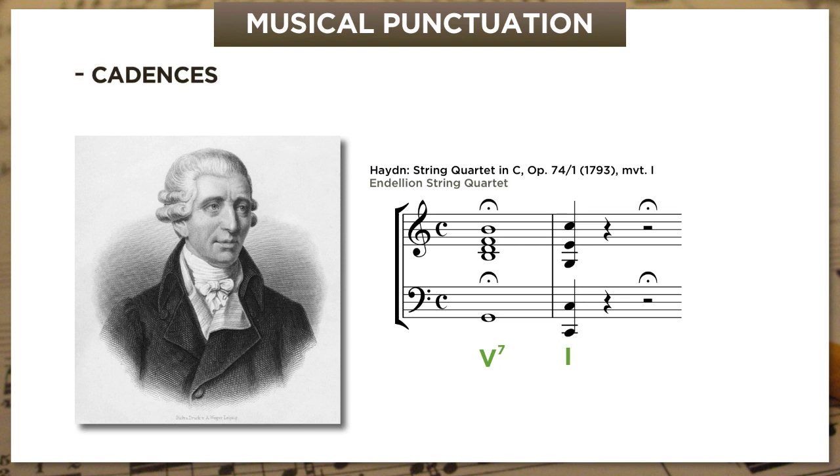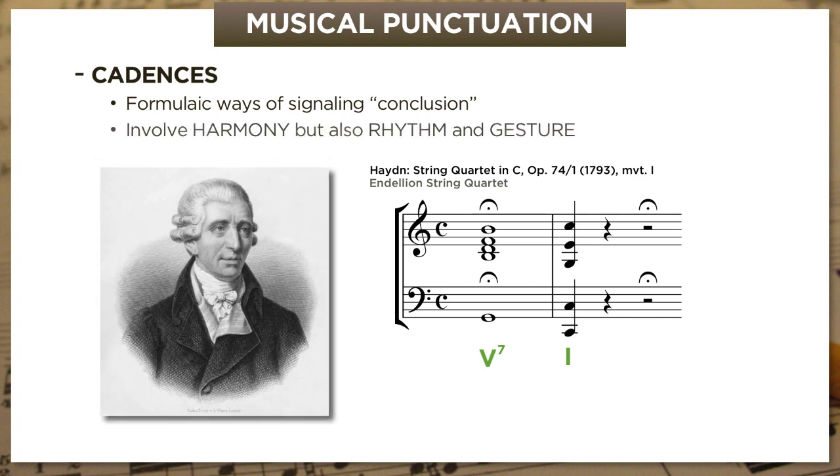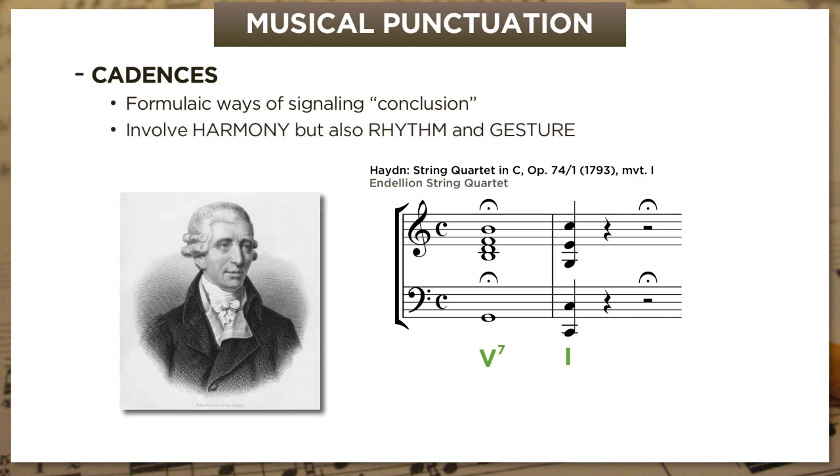For classical composers, cadences were formulaic ways of signaling musical conclusions—conclusions of phrases, conclusions of sections, and of course, conclusions of whole pieces. And as we'll see, they involve harmony—but not just harmony. There's also an aspect of rhythm and gesture as well. So to start, we want to get familiar with the two main types of classical cadences.